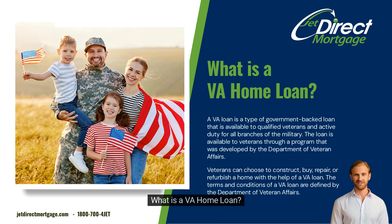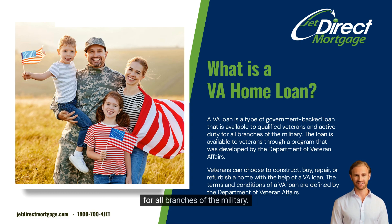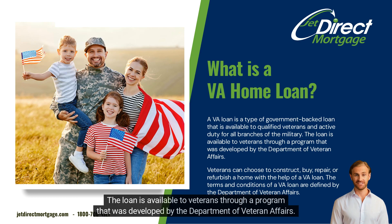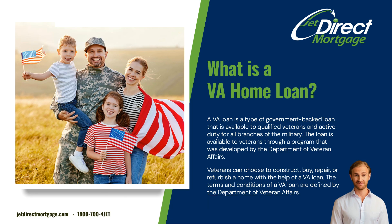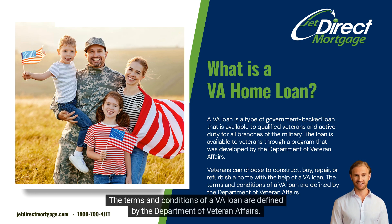What is a VA home loan? A VA loan is a type of government-backed loan that is available to qualified veterans and active duty members of all branches of the military. The loan is available to veterans through a program developed by the Department of Veteran Affairs. Veterans can choose to construct, buy, repair, or refurbish a home with the help of a VA loan, and the terms and conditions are defined by the Department of Veteran Affairs.